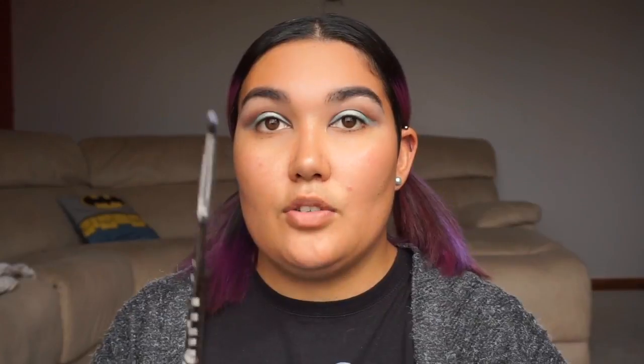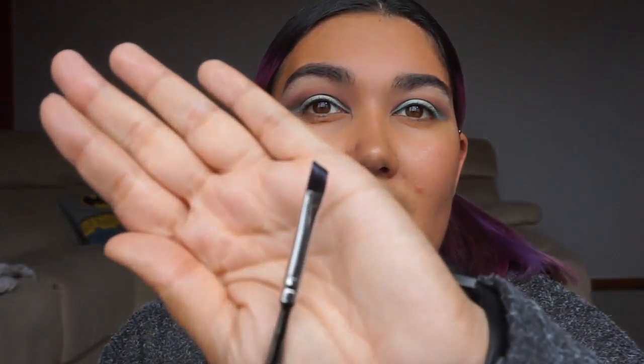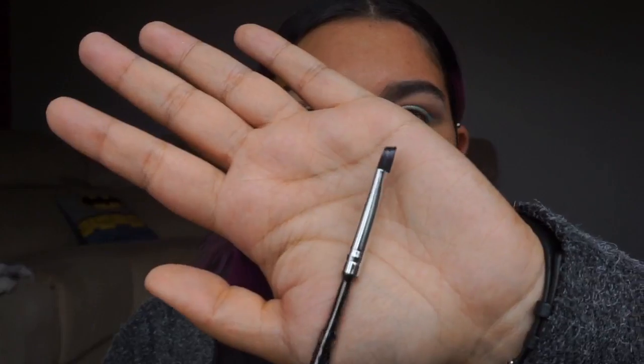Now that all the shadows are done, I'm going to take Jeffree Star's liquid lipstick in Weirdo and use it as eyeliner. I'm going to use the angled liner brush to try and do a winged liner. It is reasonably heavy at the end but not too heavy, so I'm hoping that doesn't affect my ability to create a wing. Winged liner is difficult enough as it is. It is a very big angled liner brush — I prefer mine to be a little bit smaller so I can do more fine detail work.